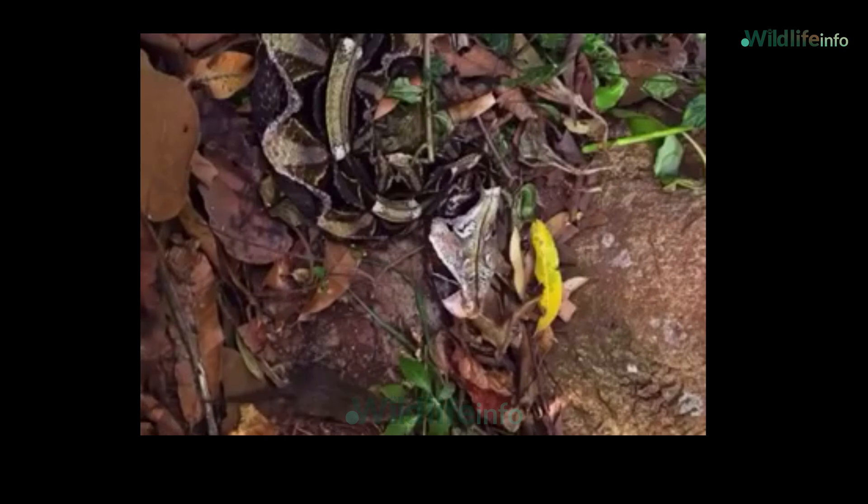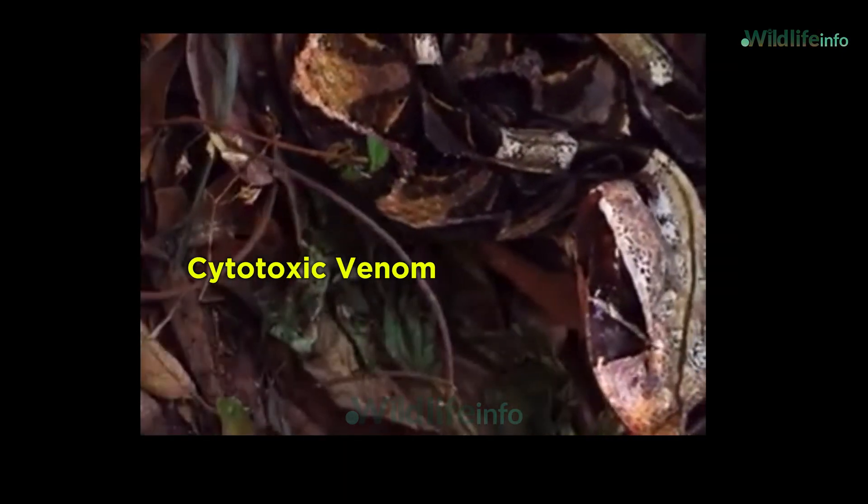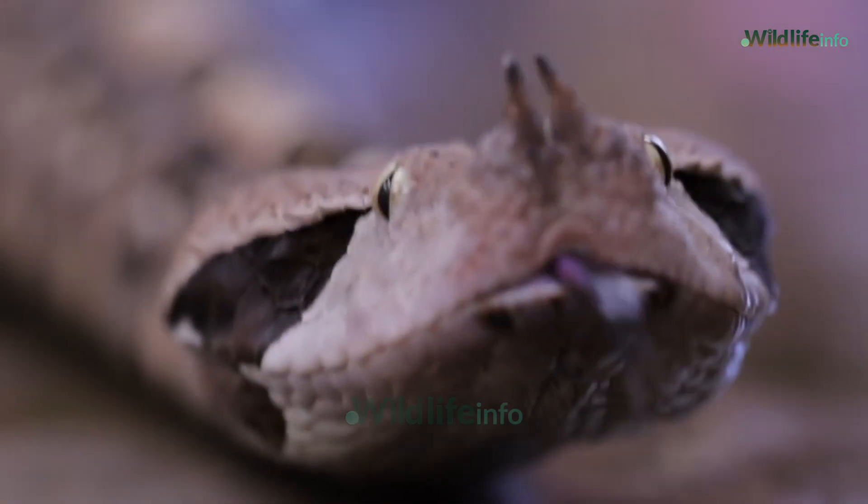These needle-like weapons deliver a potent cocktail of cytotoxic venom that can cause intense pain, swelling, and rapid tissue destruction. But here's what's even scarier: it rarely misses.